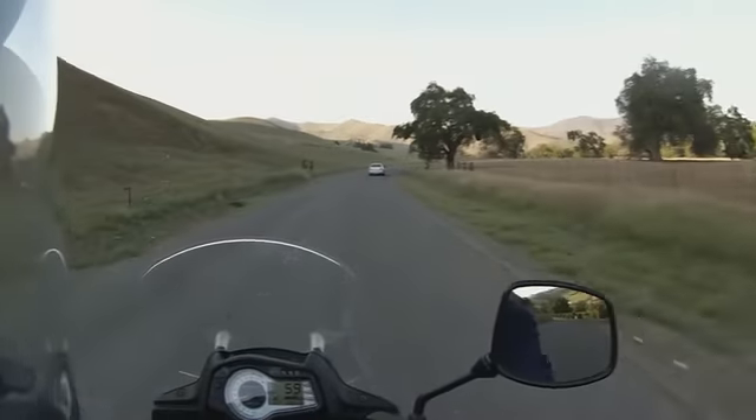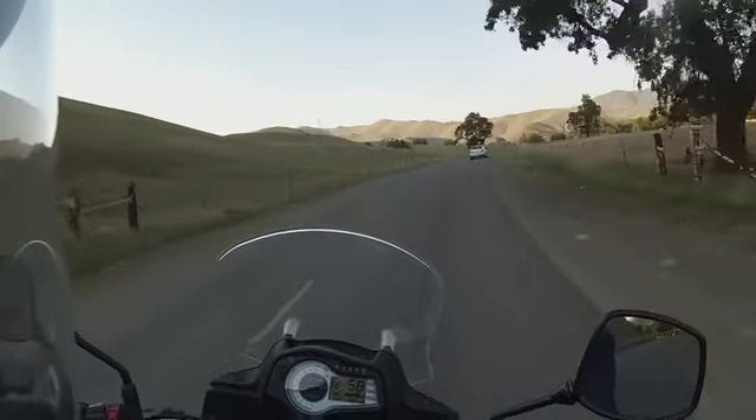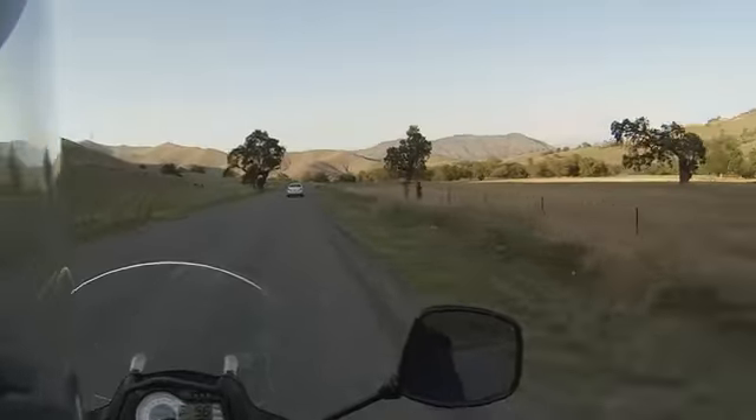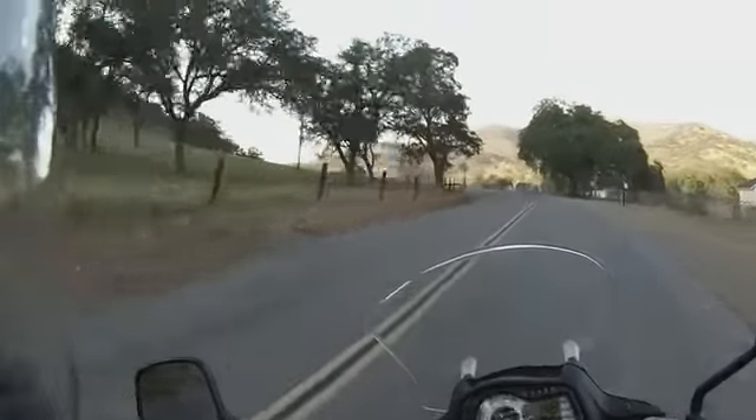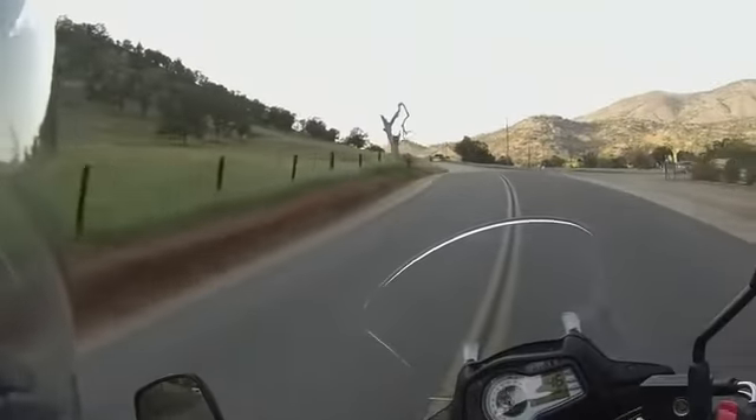Taxi way out here — boy, I'd hate to have that bill. It's got to be a $100 bill from the airport. 13 miles up to the lake from here.